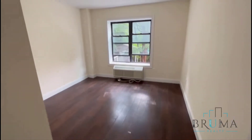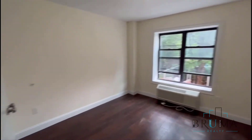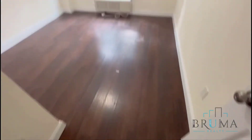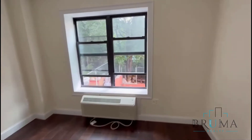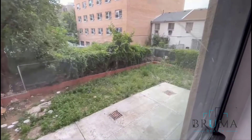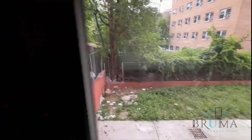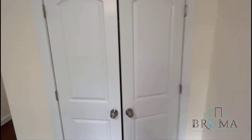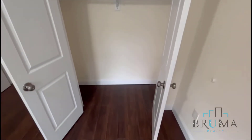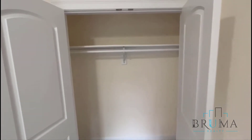And the master bedroom. Large enough for a king-size bed plus furniture. Double door closet. Very spacious as well.